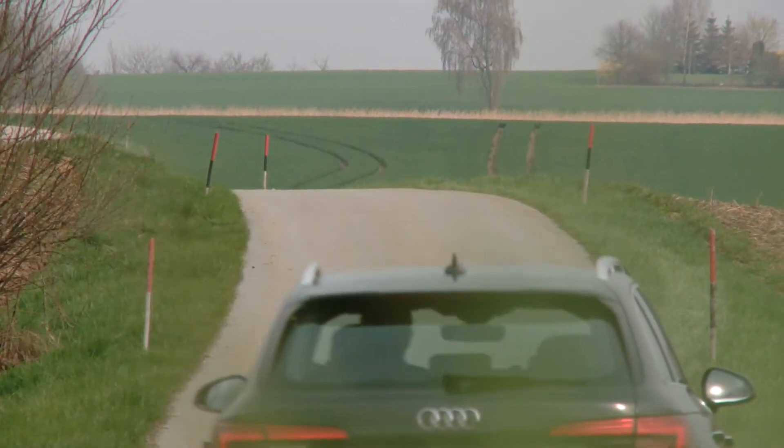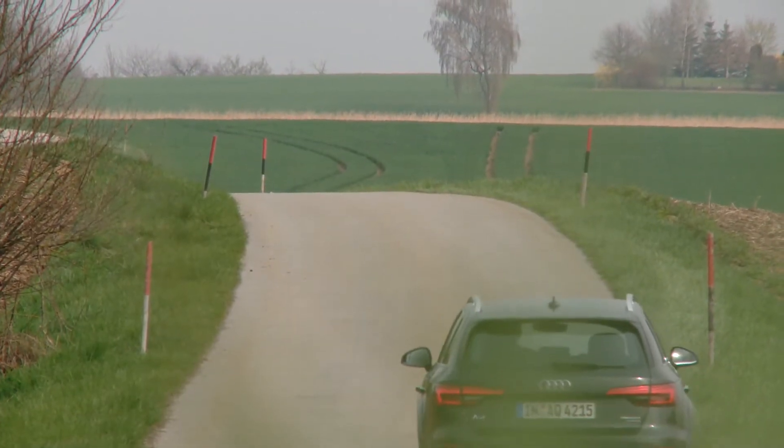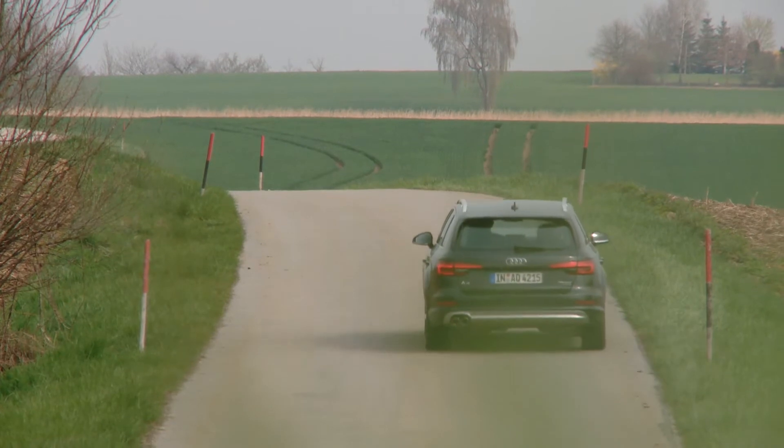The all-wheel drive Quattro comes as standard on all A4 Allroad. The new Audi A4 Allroad will arrive at dealers this summer. If you're looking for a good-sized estate with loads of comfort and the extra bit, this could be your car.